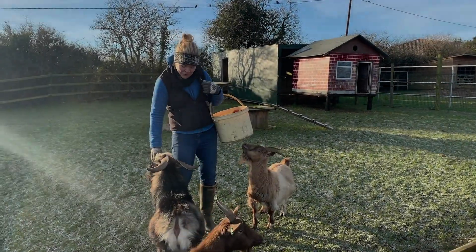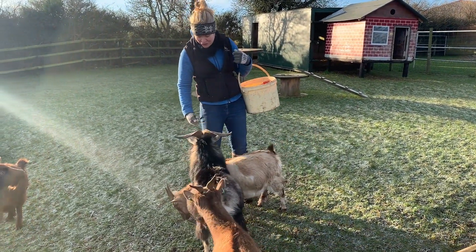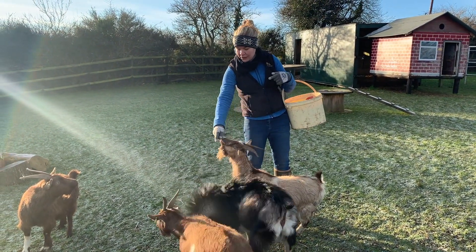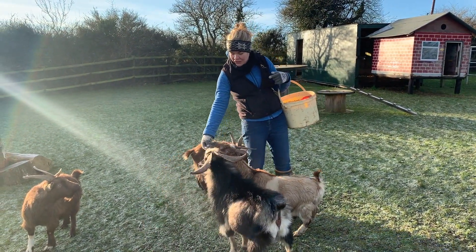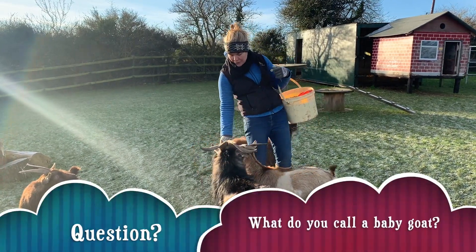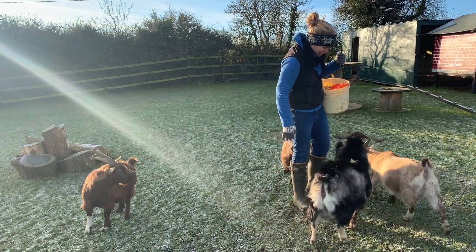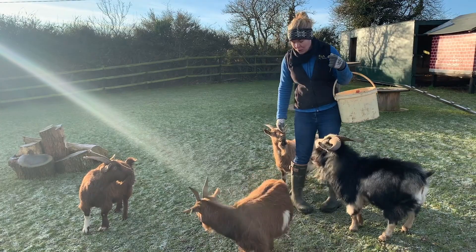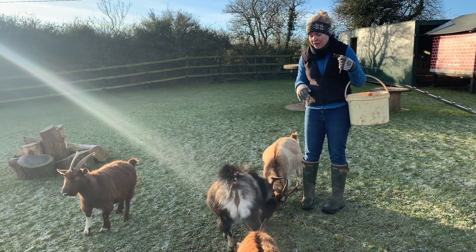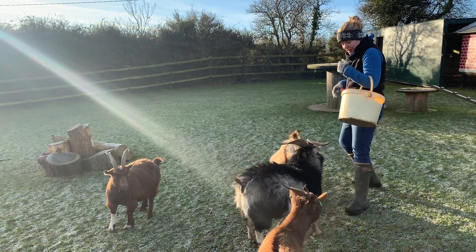Now it's breakfast time for the pygmy goats - they definitely let you know whenever you're on the way, they're constantly shouting. We've got our billy goat here, who as you can see is quite cheeky - he's the one with the biggest horns. And then we've got three nanny goats - nanny goats are the females. They get fed every morning and every evening. What we do is we spread the food around a little bit for them so that everyone gets a fair share, because if we didn't spread it around, this guy would take everything.